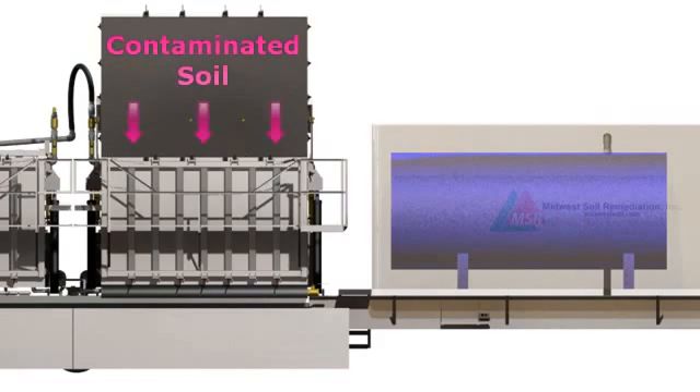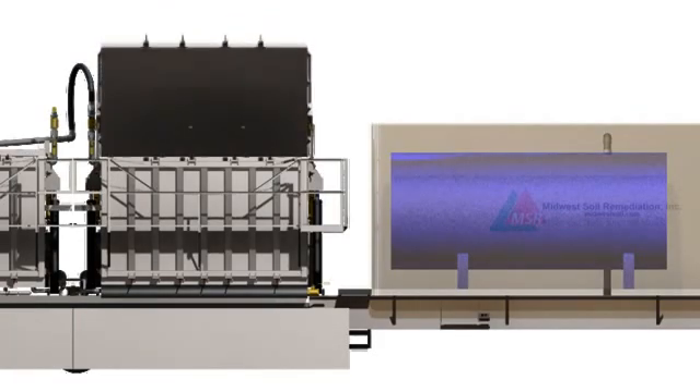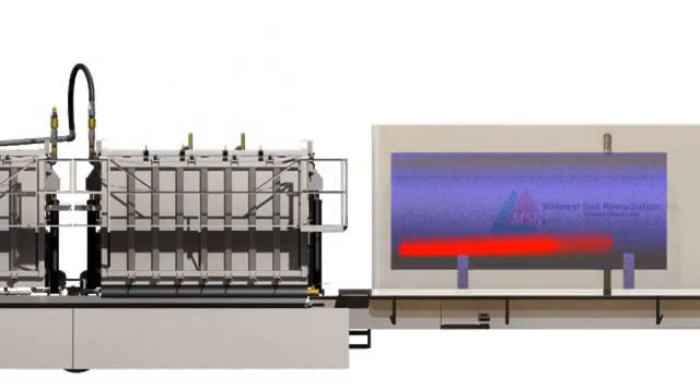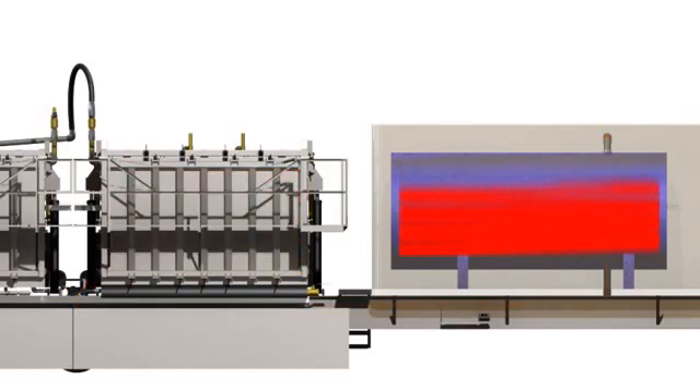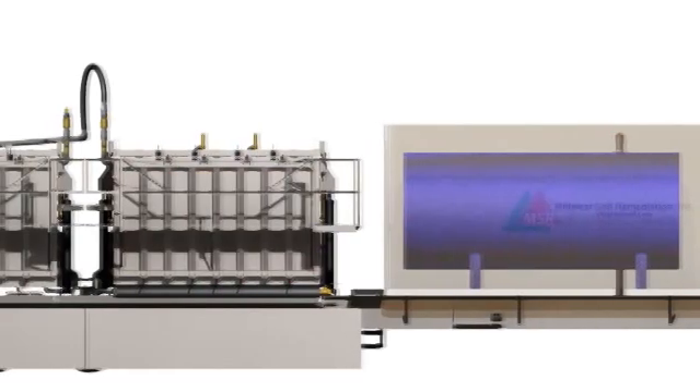Once full, the lid is closed and the chamber is sealed for operation. High velocity steam produced by the onboard steam generator is introduced into the soil bed through a series of injection manifolds. The operating pressure of the chamber is maintained at less than 5 psi.